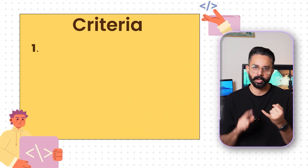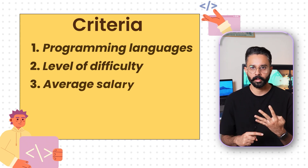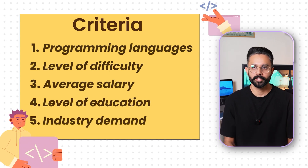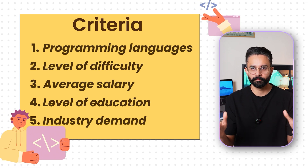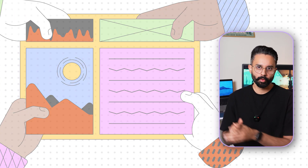I have divided this into five different criteria. Number one, programming languages. Number two, level of difficulty. Number three, average salary. Number four, level of education. And number five, industry demand. All those skills will be judged on these criteria. Because if you are moving from one job to another, you probably need to learn more skills — then only you can make more money.